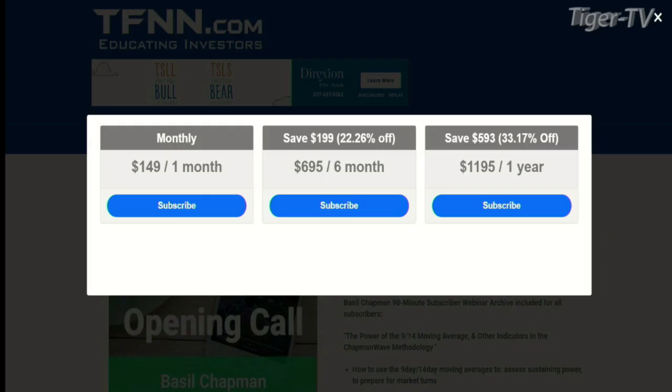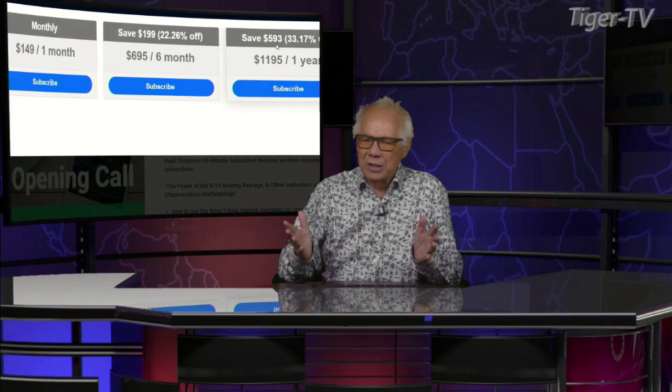It's very easy to get the Opening Call, folks. Come over to our website at TFNN. Go into newsletters and you'll see it right on the left-hand side. You can get the Opening Call for one month for $149, for six months for $6.95, which is a savings of $199 or 22%, or one full year for $1,195, which is a savings of $593 or 33%. They all come with a 30-day money-back guarantee.